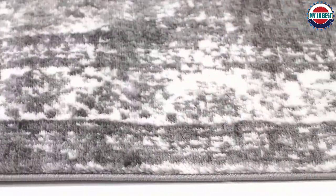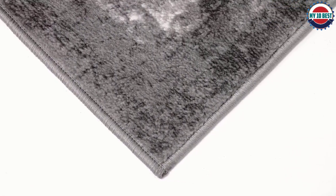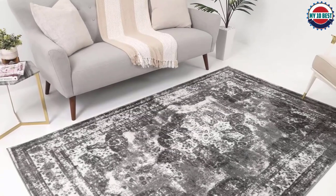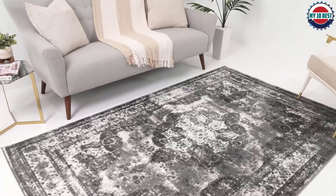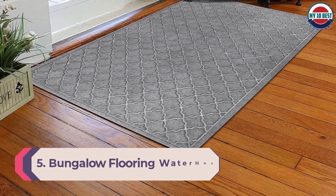The non-shedding low-to-medium pile makes vacuuming this rug a breeze, and it feels soft and comfortable underfoot. Because this runner doesn't come with a non-slip backing, Unique Loom recommends pairing it with a rug pad.